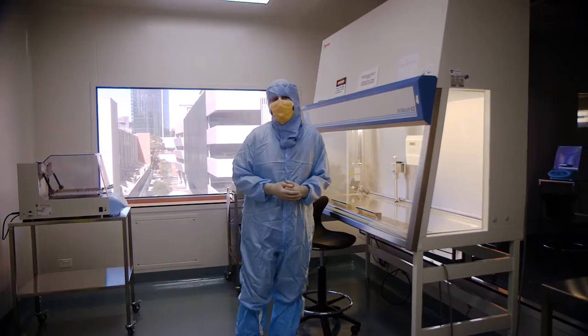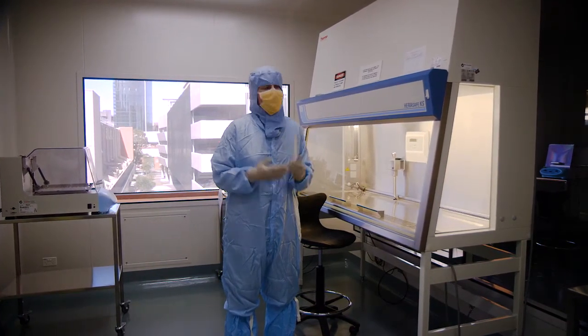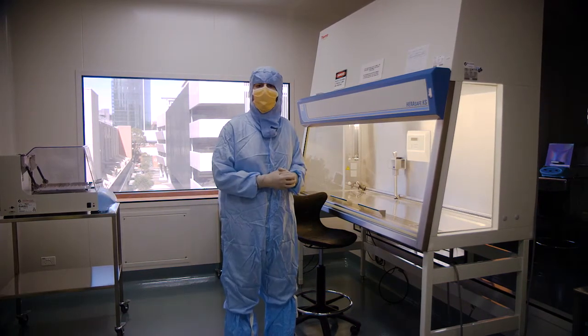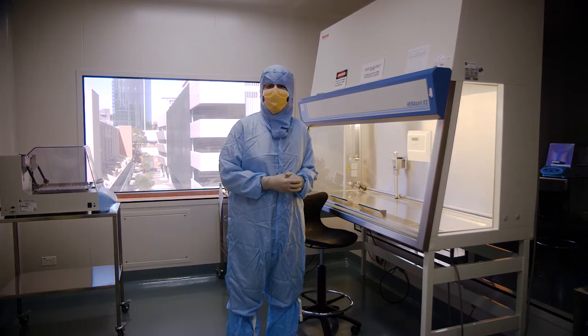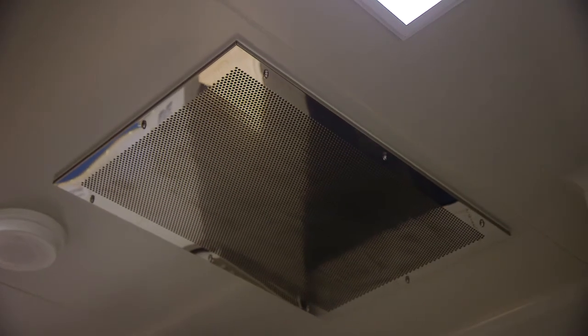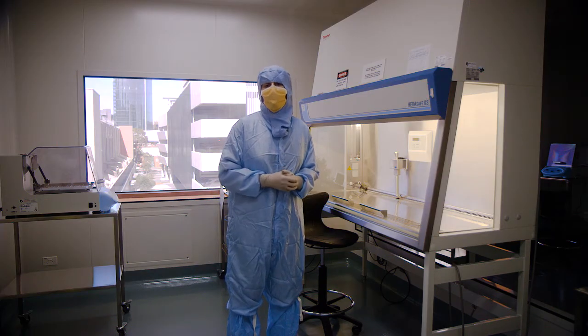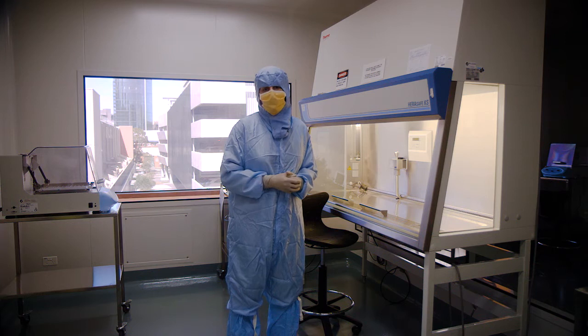This is one of four new tissue processing rooms. We also have two dedicated cell culture laboratories. In these rooms, under the laminar flow cabinet, is where we process the tissue — heart valves, bone, skin and tendons — into a more transplantable format. The quality of the air in these rooms is such that we need to dress like this in order to maintain maximum quality of the tissue for transplant.